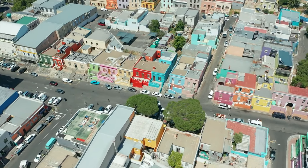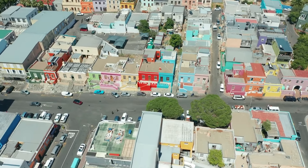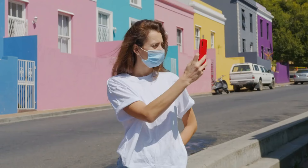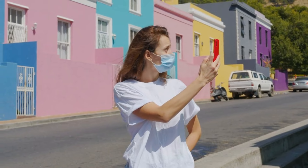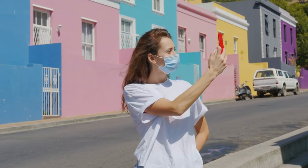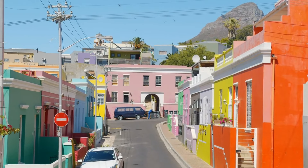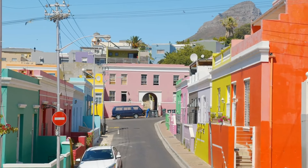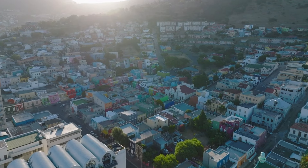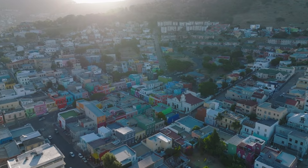For a deeper dive into Bo-Kaap's heritage, visit the Bo-Kaap Museum, offering insights into the community's unique history and traditions. Each brightly painted house tells a story, reflecting the Malay influence and celebrating the diversity that defines Cape Town. Bo-Kaap is more than just a picturesque neighborhood — it's a living, breathing testament to the resilience and unity of a community that has flourished against the backdrop of Cape Town's dynamic history.